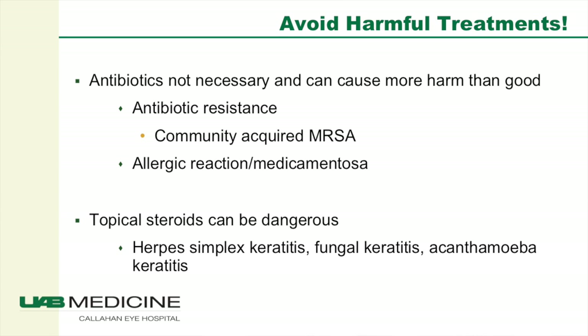Our goal is to avoid harmful treatments. Antibiotics are not necessary for viral conjunctivitis and often they can cause more harm than good. We see a lot of antibiotic resistance because of overuse of antibiotics. We now have community-acquired methicillin-resistant Staph aureus. We also see a lot of allergic reactions in patients treated with gentamicin, and they can also have toxicity to the drops called medicamentosa. Additionally, topical steroids are dangerous — they can worsen conditions such as herpes simplex keratitis, fungal keratitis, and acanthamoeba keratitis.